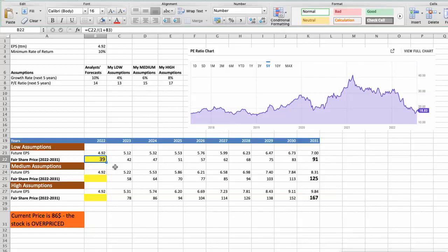Second scenario — Taiwan Semiconductor will have average performance in the next 5 years. Future growth rate would be 8%. In this case, the fair value of the stock today would be $53.